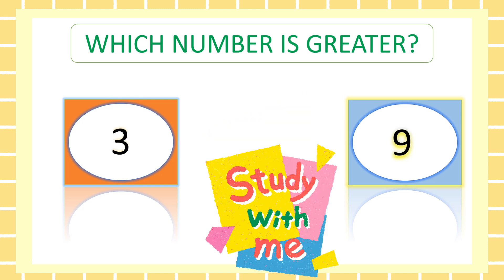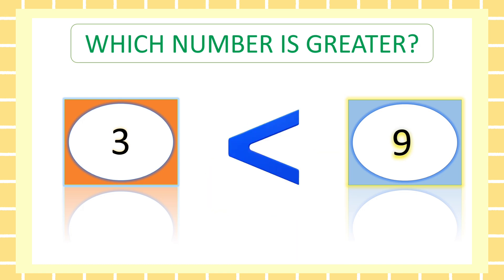Now which number is greater? Look. Learn. Nine is greater than three.